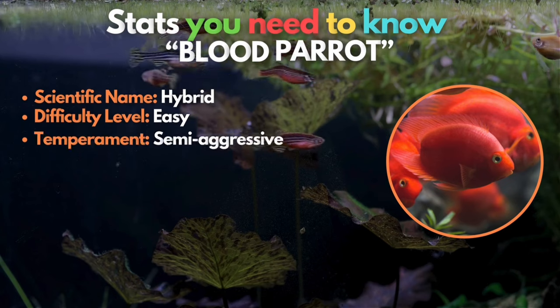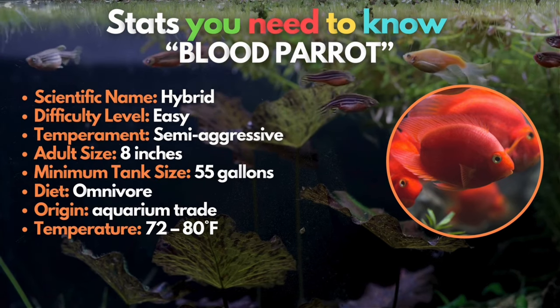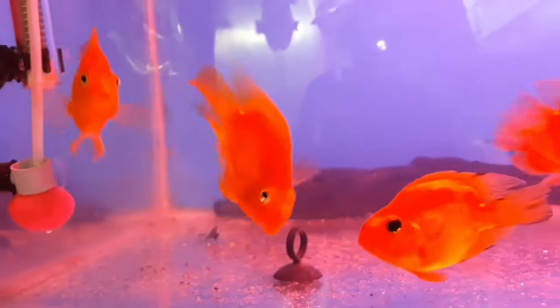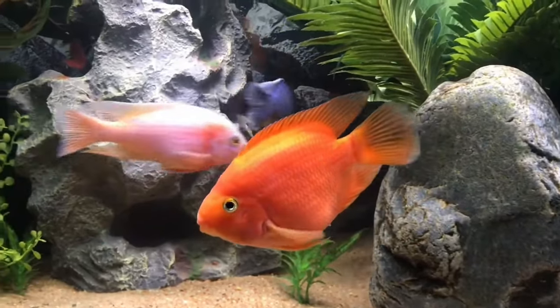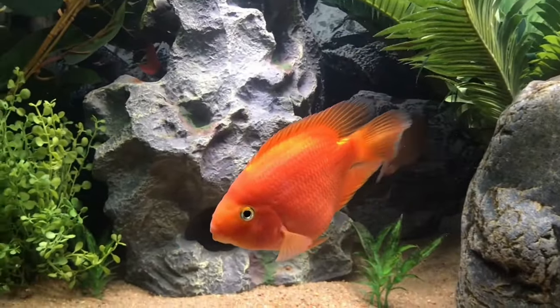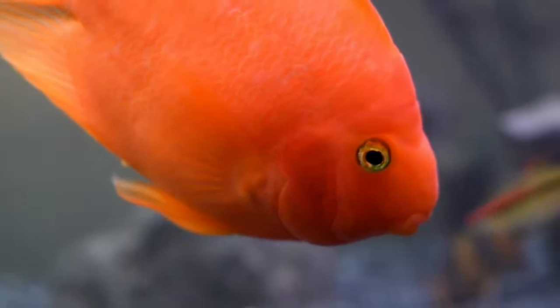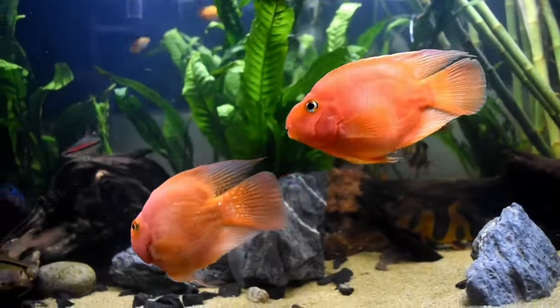Eighth on the list of freshwater orange fish is the blood parrot. This Central American marvel is a hybrid — a captivating mix of various cichlid species that you won't find in the wild. Their mouth resembles a parrot's bill, adorned with a striking orange hue and big curious eyes that steal the show. Truly a standout in the aquarium world, defying conventional fish aesthetics with its beautiful appearance.